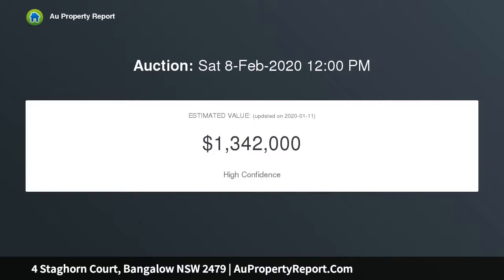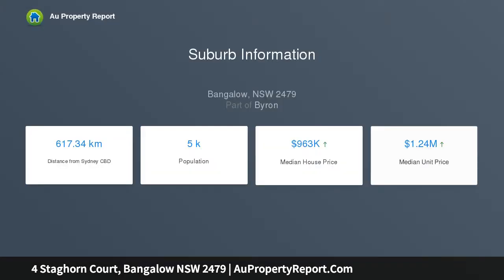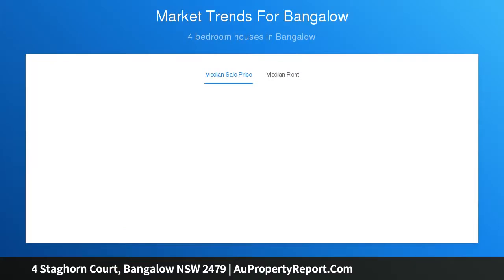Built in 1915 and relocated from Marvell Street in Byron, the home has been lovingly restored, sympathetically updated, and immaculately maintained to evoke a sense of enduring elegance. It is ideally located less than 10 minutes to the heart of Bangalow, with easy access to local shops, schools, cafes, and beaches at Byron Bay.